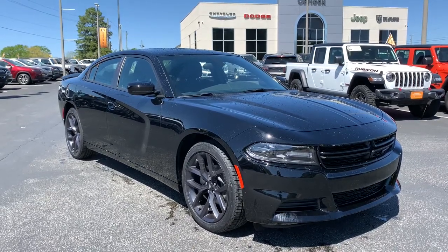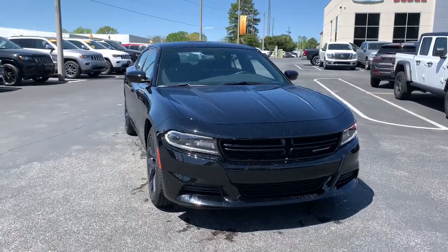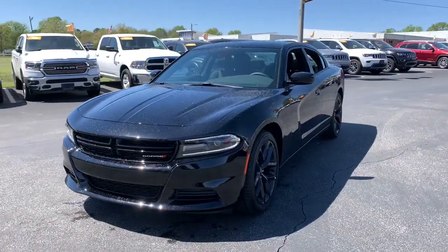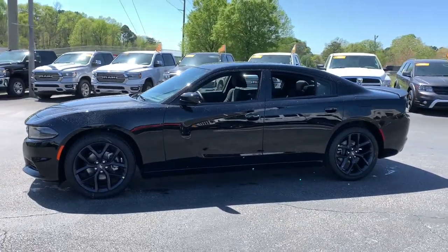This could be the car for you. The 2021 Dodge Charger. Go bold or go home. The Charger packs aggressive athleticism and unexpected fuel efficiency into a driver-centered, family-friendly four-door package.